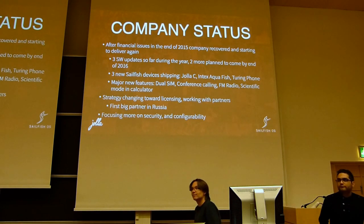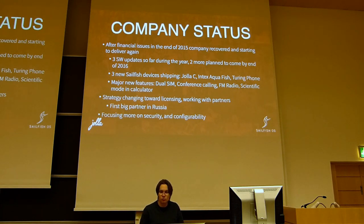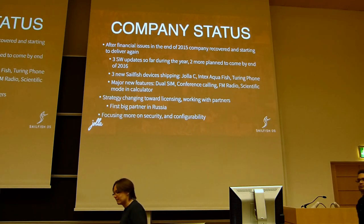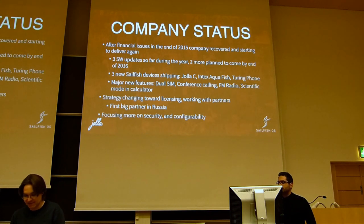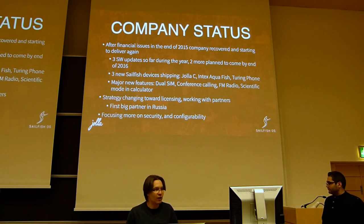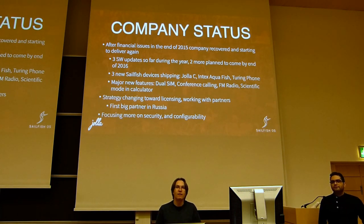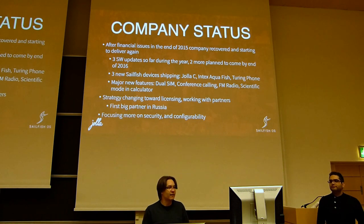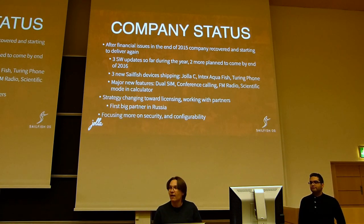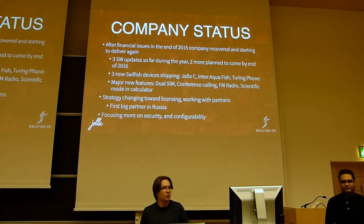So as many of you know, last year we had some financial issues, and that's why we were unable to ship these nice tablet devices to all the pre-ordered customers we had. But we were able to recover from that, and this year has been a year of rebuilding and getting back to speed again. Towards the end of the year we started actually shipping.